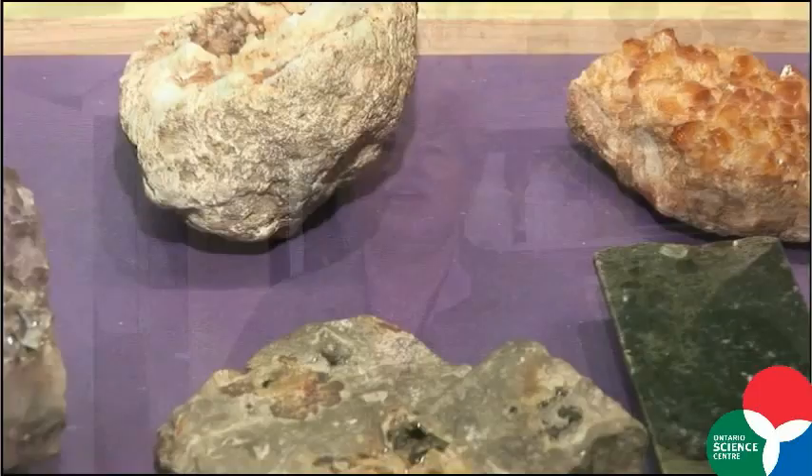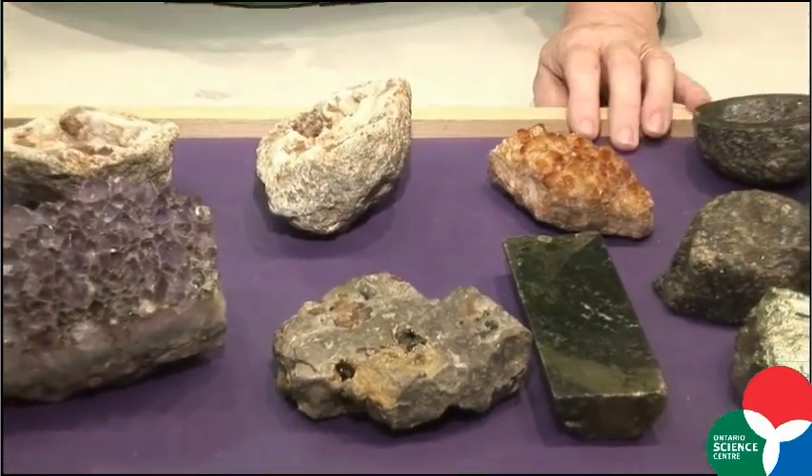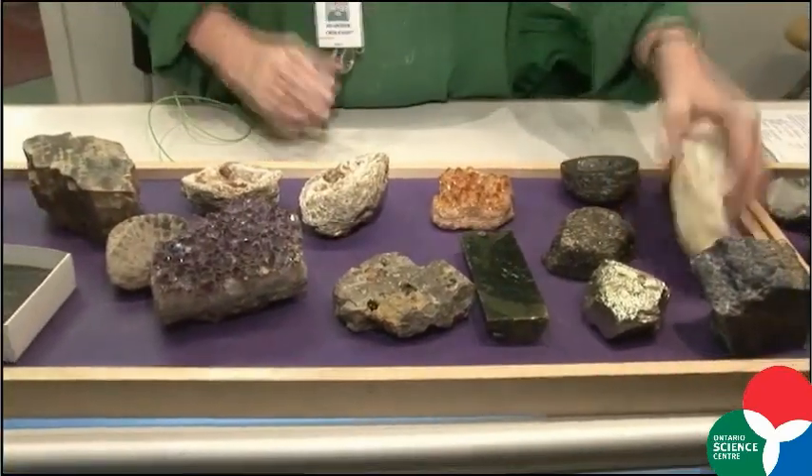Hi, my name is Karen and I'm a volunteer at the Rock Shop at the Science Centre. I'm a member of the Gem and Mineral Club of Scarborough and several of our members volunteer here. This is a touch table and on it we have examples of all kinds of rocks that would be interesting to our members and visitors.